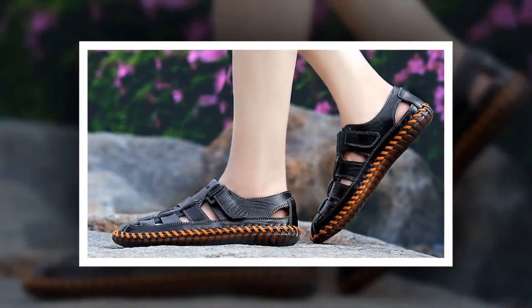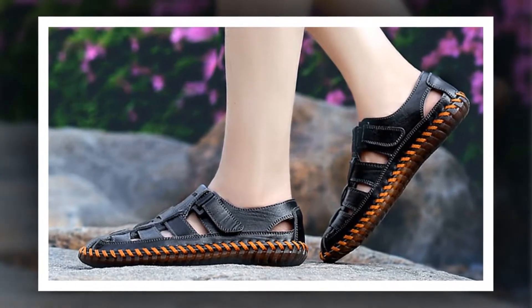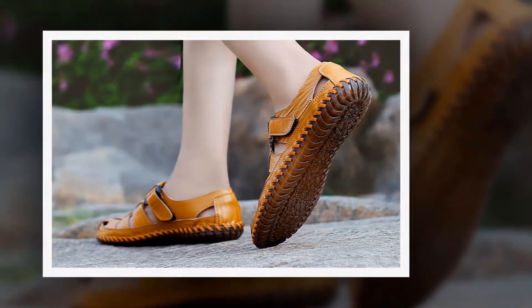To get more information about these Men Cow Leather Sandals, please check the link given in the description. You'll get a special discount if you use the link. Make it yours before the discount time is over.